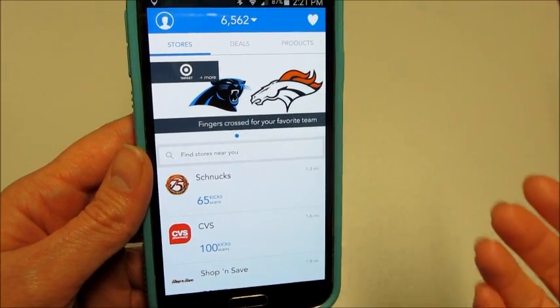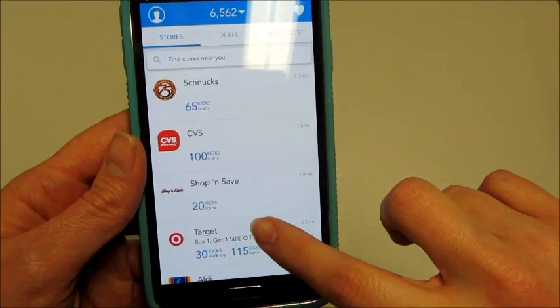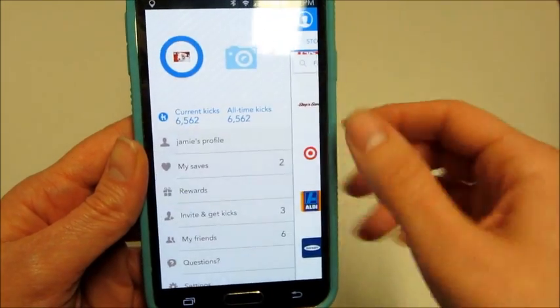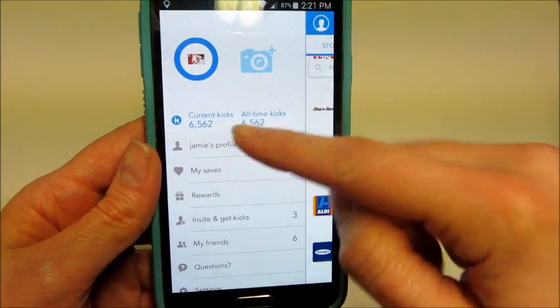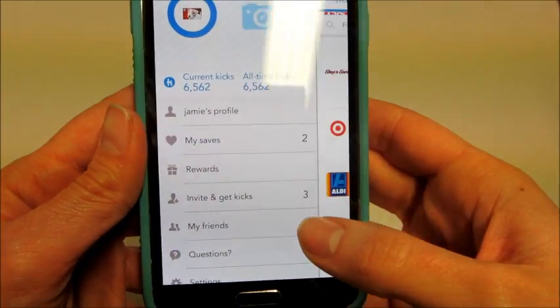Basically, anytime you go to a store that's listed on here, you can get points for walking in or scanning items. As you can see, that's how many points I have — I've been kind of hoarding them — and you can turn them in to get rewards.